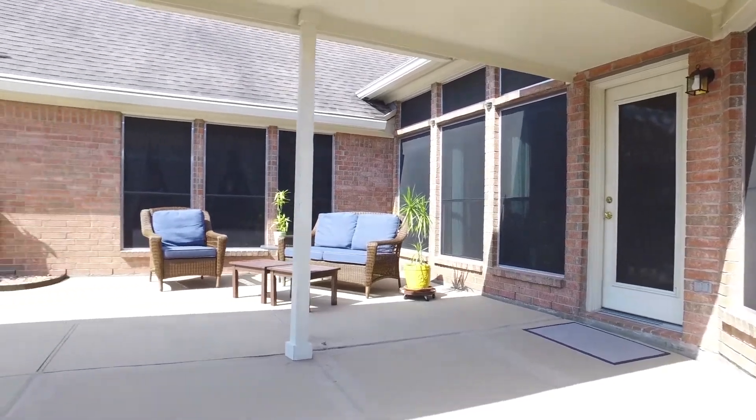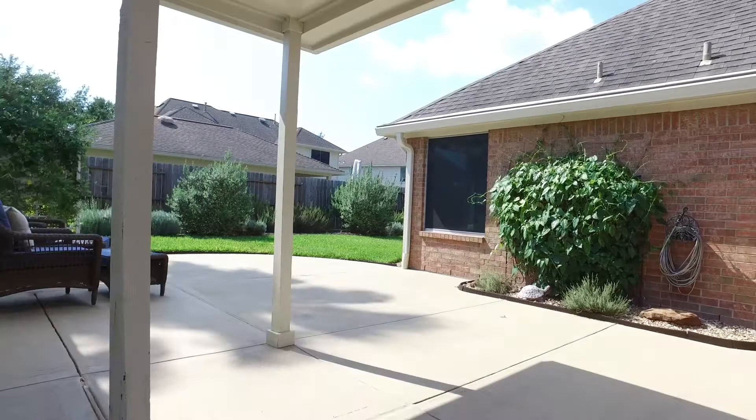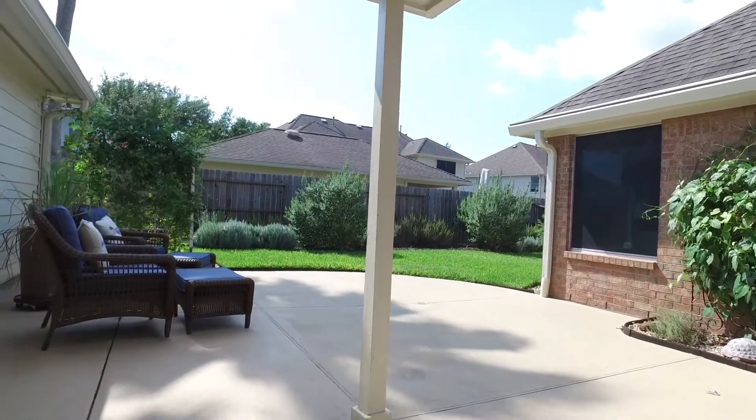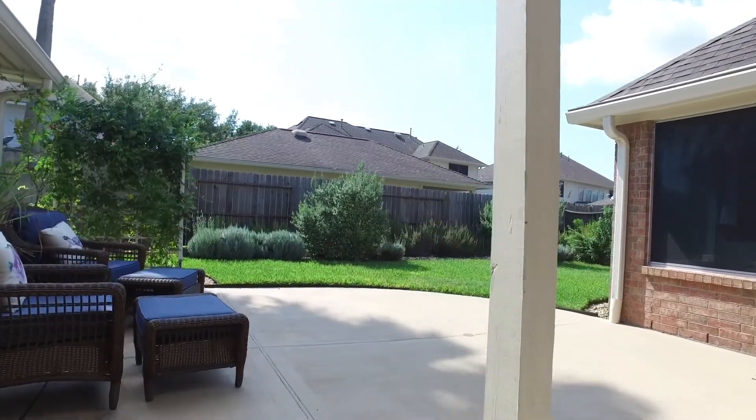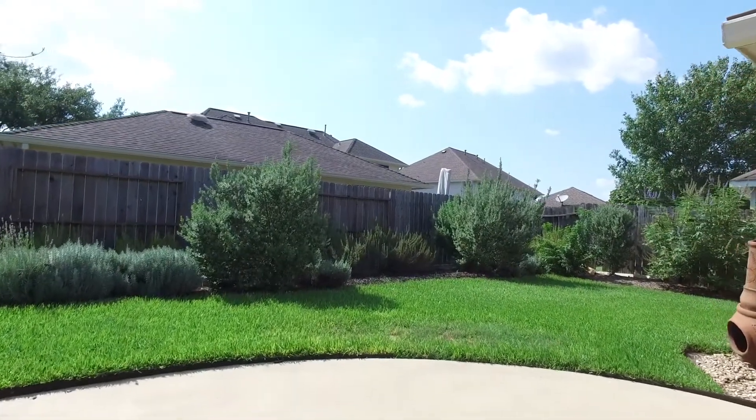The backyard provides lots of entertaining space — an oasis. There are mature trees in the front yard. It's shaded in the late afternoon, fenced in, with gorgeous landscaping. Make this Katy, Texas home yours.